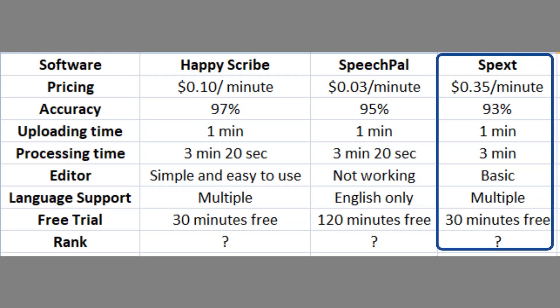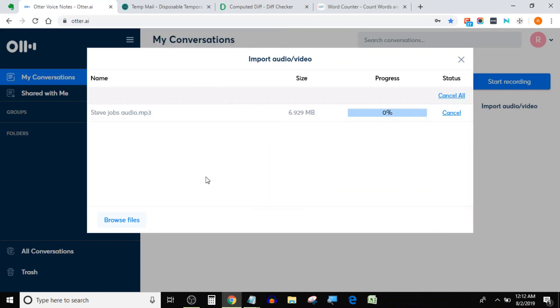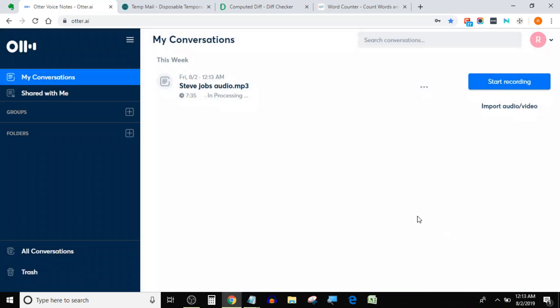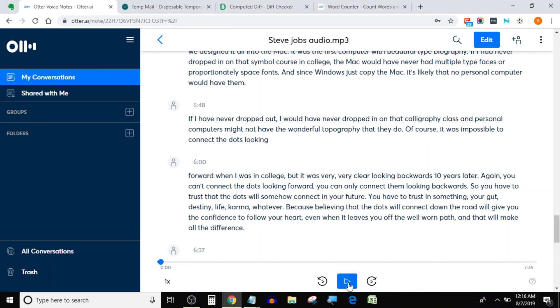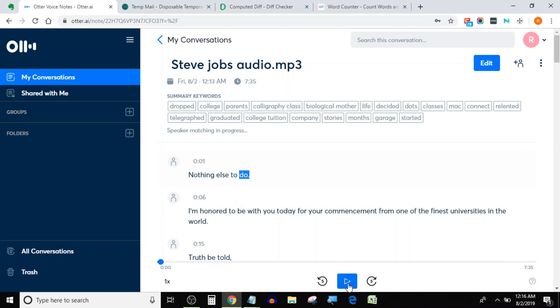Up next is Otter.ai. I have been using Otter for more than a year. It is super fast at transcription — it just took 30 seconds to upload the same audio and 2 minutes to transcribe it. Its text editor is very advanced and efficient; you can add speaker tags and notes, and there are other options as well. You can also change the playback speed.